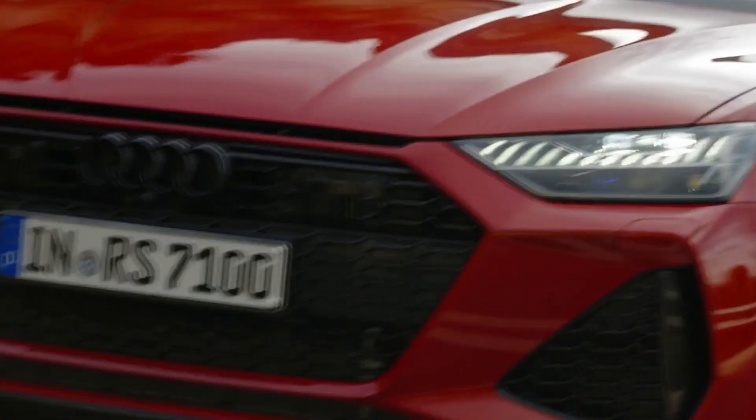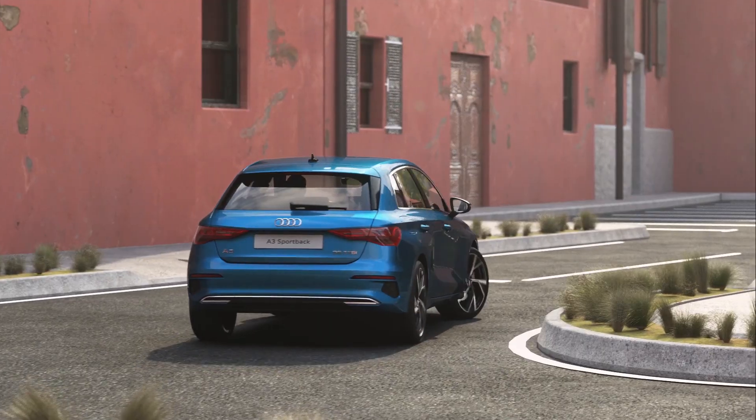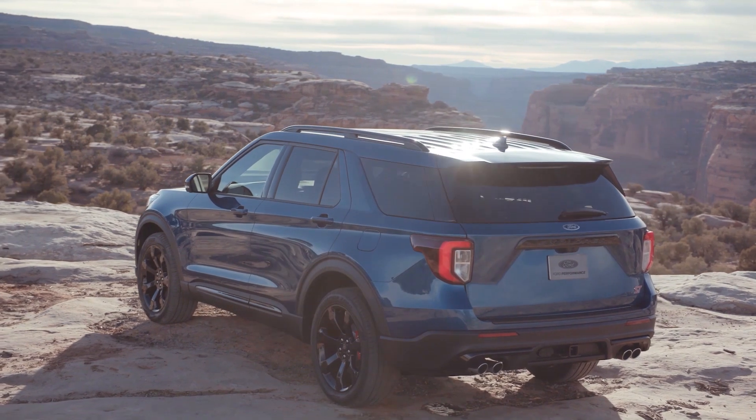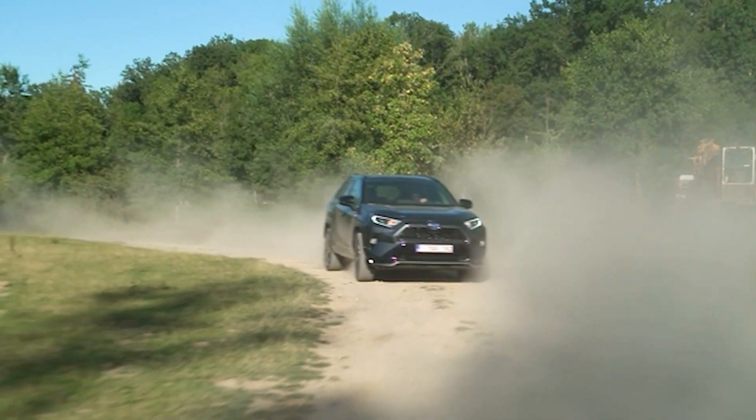Whether a hybrid is series or parallel, they can still be either two-wheel drive or four-wheel drive. In fact, some use the combustion engine to power one axle, while the electric power goes to the other axle, creating an all-wheel drive system. What do you think about hybrids? Would one suit your motoring needs? Or are they a compromise too far when you compare them to new, full electric vehicles? Let us know in the comments below.